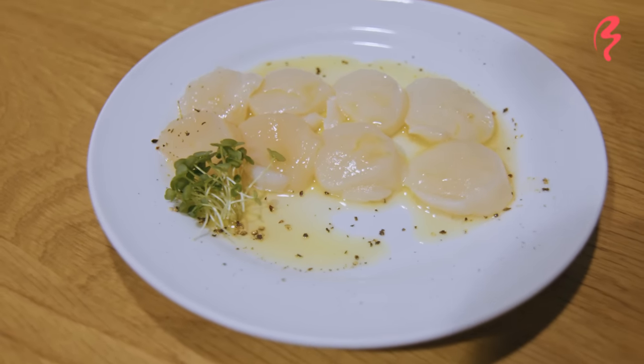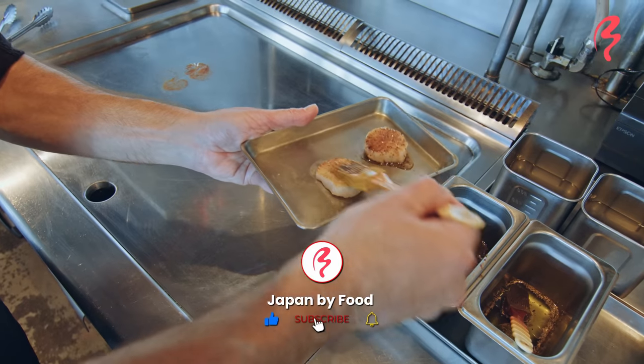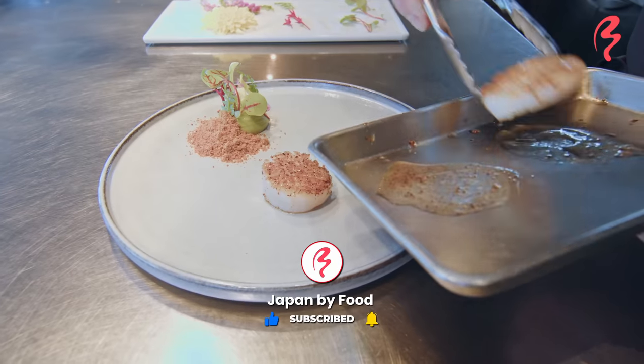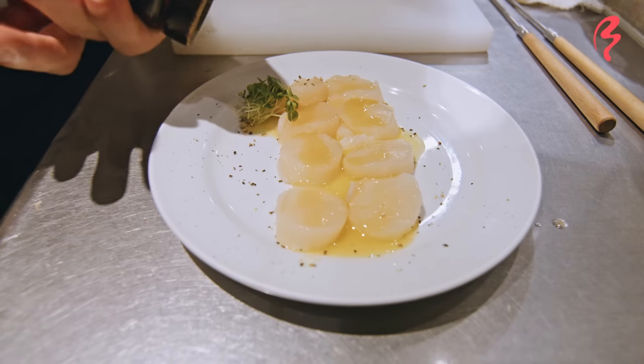If you guys want to see the full adventure, please make sure to check me out on NHK World — the links are down below. Let me know in the comments: would you like to try Hokkaido scallops, and which restaurant stood out the most to you in today's video? I'll see you guys next time in another video. Cheers guys, bye!